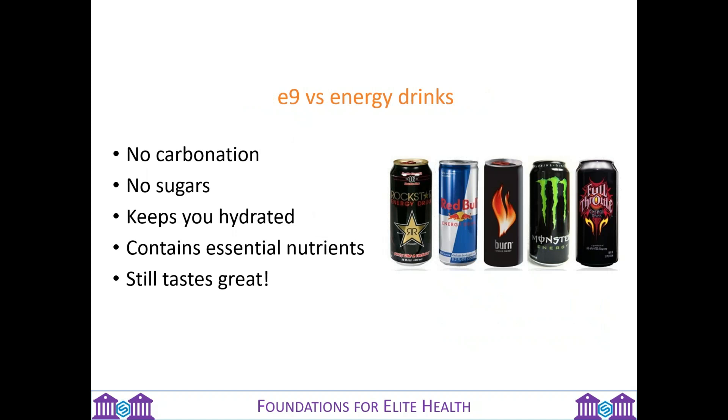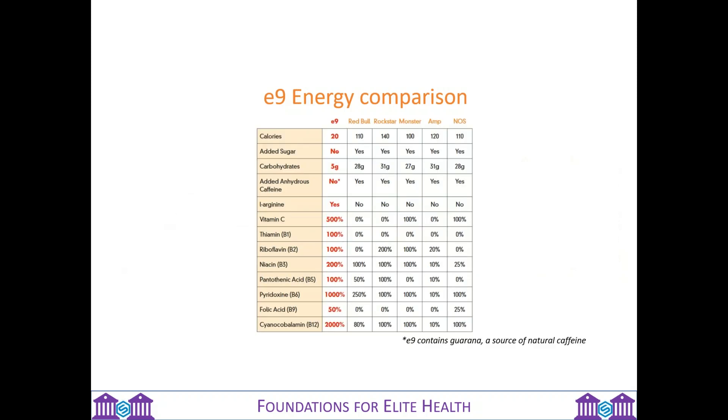With E9, we don't have that carbonation, we don't have the sugars, so it keeps you hydrated. It contains essential nutrients, it still tastes great, and with a box of 30 sticks, it actually works out the same or less in price than any of these cans and drinks. Comparing it to the big players in the market: we're only 20 calories versus an average of 100 plus. We don't have sugar; we only have 5 grams of carbohydrates compared to an average of 30. We don't have anhydrous caffeine. We have L-Arginine, they don't. And we have far higher levels of vitamins, plus inulin, acai berry, green tea, and other amino acids.